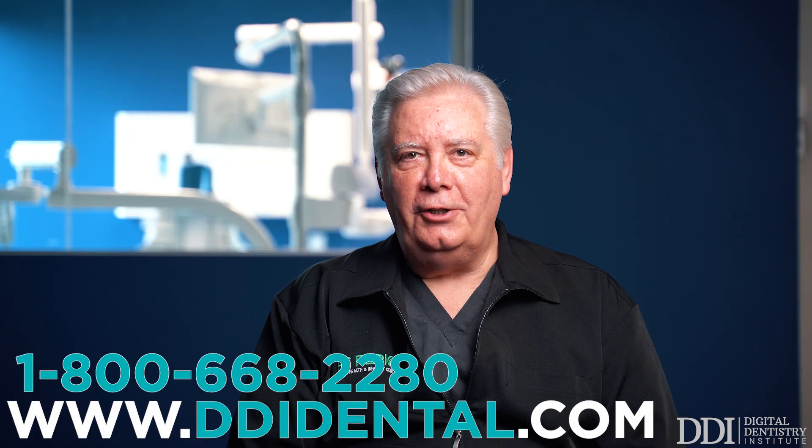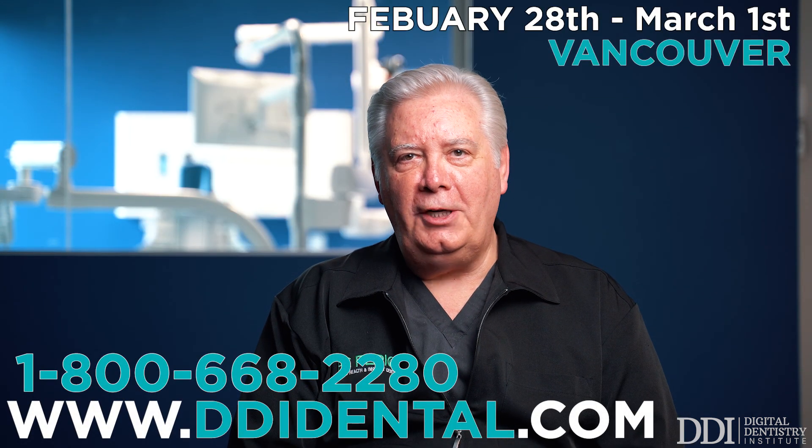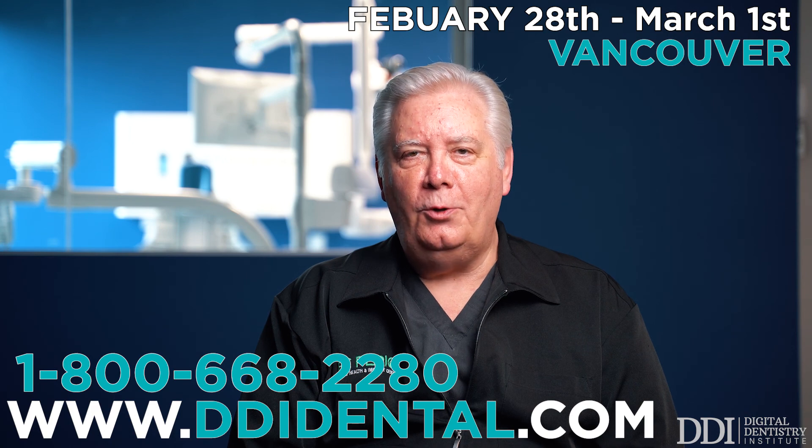Thank you for your interest in the Digital Dentistry Institute. We look forward to seeing you in Vancouver on February 28th.